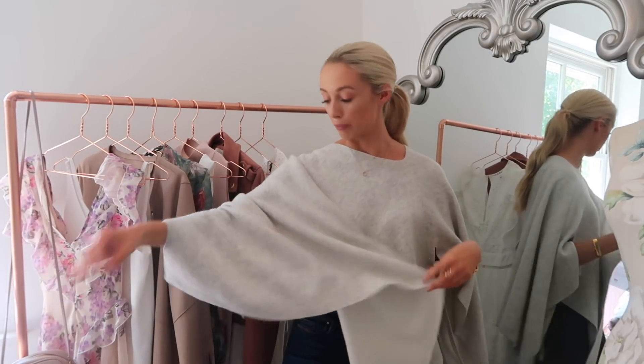So without further ado, I'm going to get started with the piece I'm wearing now, which I actually only bought yesterday — that's kind of why I'm wearing it. When I buy something, I just want to wear it straight away. This is a beautiful cashmere and wool cape wrap from Club Monaco. It's a beautiful grey cashmere wool blend wrap.